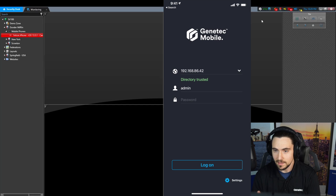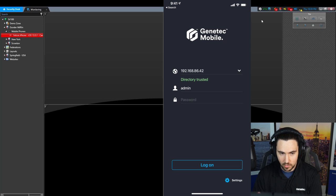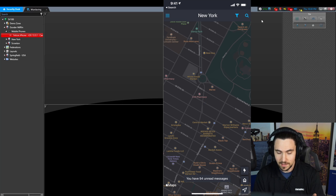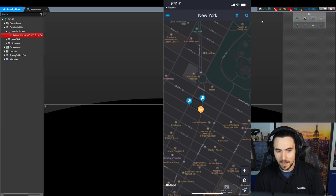So as you can see here, I am in the Genetec mobile application; I am using an iPhone. The interface is more or less exactly the same on Android. This is very similar to what you would see if you were logging into Security Desk — we're putting in the IP address of the directory, the username, and the password. It's going to check my face — two-factor authentication, that's cool — and it's going to bring me to my map. That's the first thing that you're going to see. This video is all about streaming the smartphone camera to Security Center.